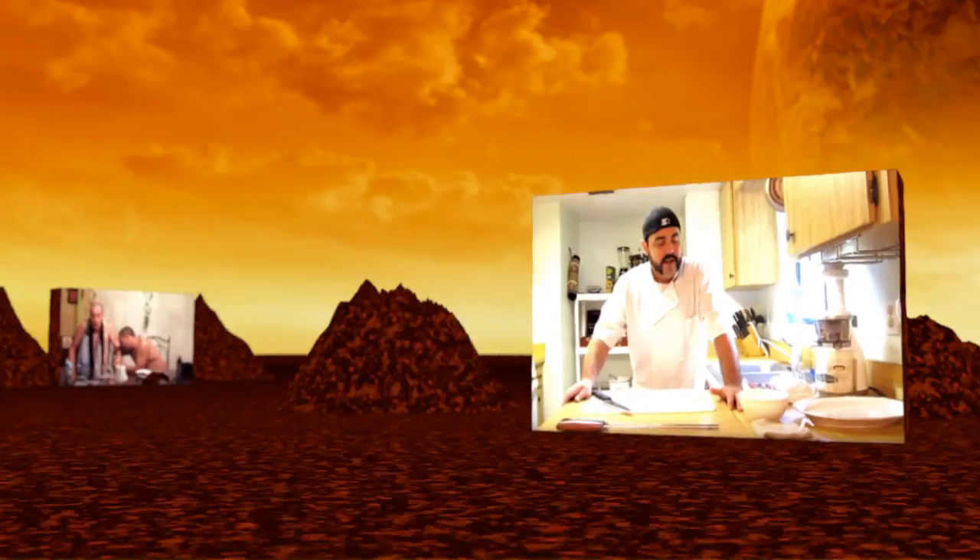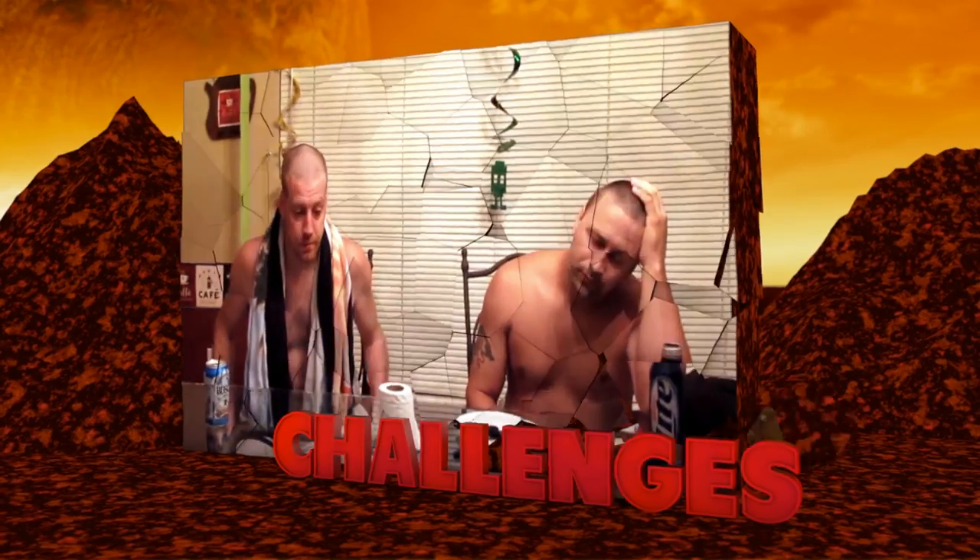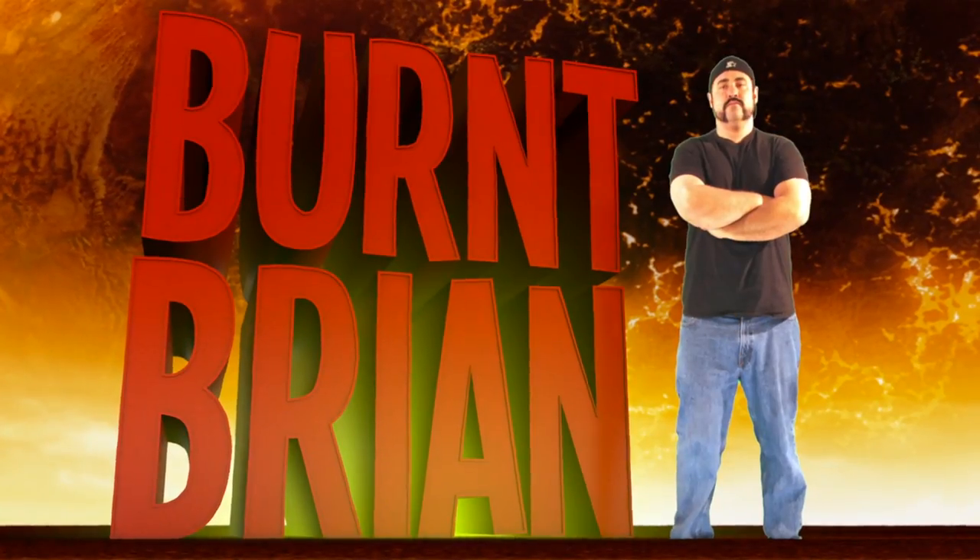Hey, how's it going everybody? Burr Brian here and today I'm reviewing this massive pepper. The pepper we're taking a look at today was sent to me from Jim Duffy over at Refining Fire Chilis. Jim is proud to offer the most exotic selection of seeds, plants, and peppers out there. He not only has these super hot varieties, but he's also been getting into a lot of these sweet peppers.